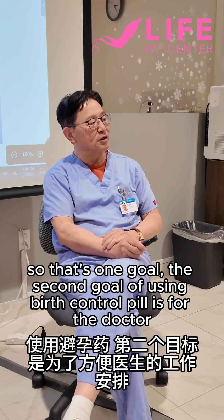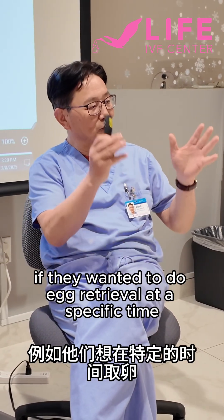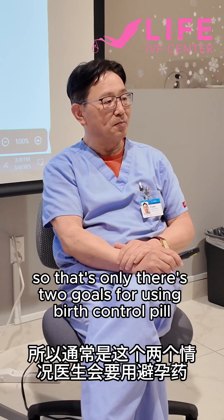The second goal of using birth control pills is for the doctor — they can schedule. For example, they want to do a retrieval at a specific time. So those are the only two goals for using birth control pills.